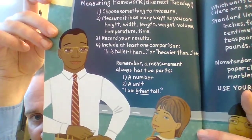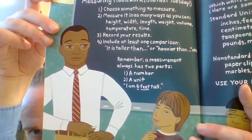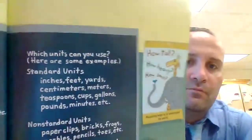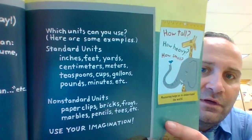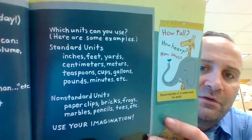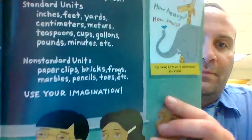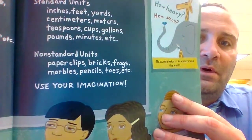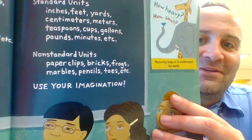Remember, a measurement always has two parts: number one, a number; number two, a unit. For example, 'I am six feet tall.' Which units can you use? Standard units: inches, feet, yards, centimeters, meters, teaspoons, cups, gallons, pounds, minutes, etc. Non-standard units: paperclips, bricks, frogs, marbles, pencils, toes, etc.